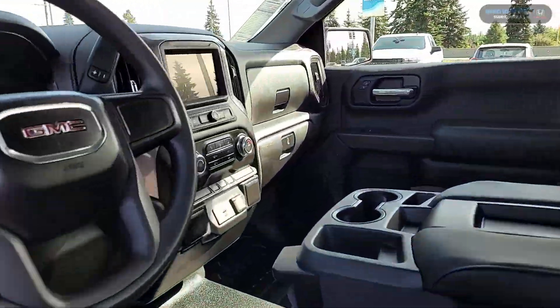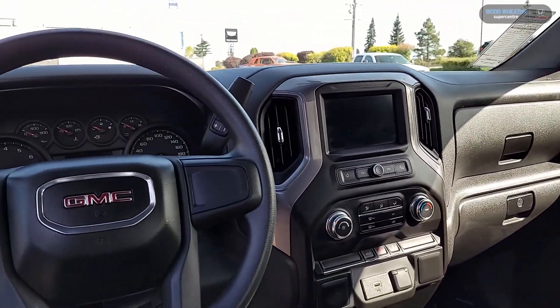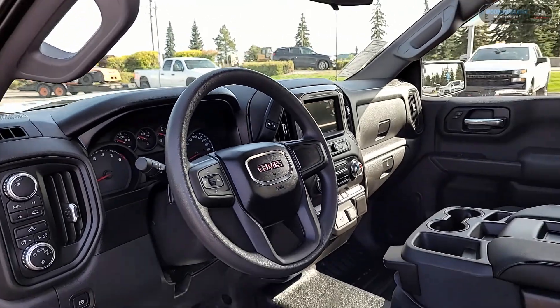This truck is beautifully simple, offering a rear vision camera, auto locking rear diff, Apple CarPlay, Android Auto, as well as four-wheel drive.